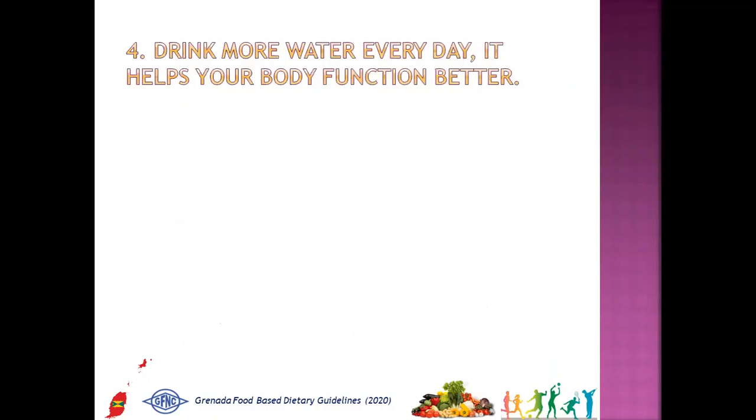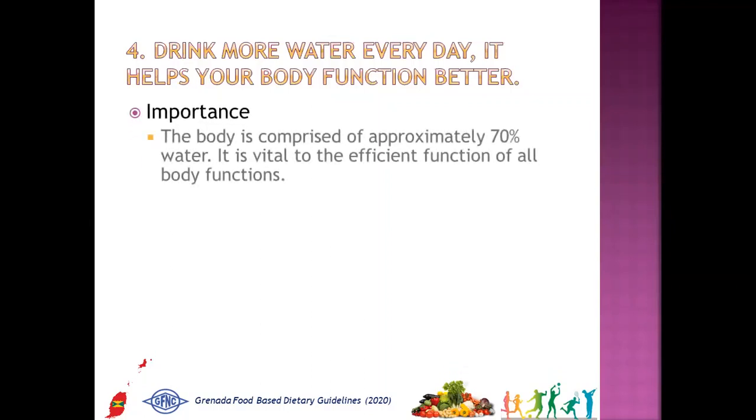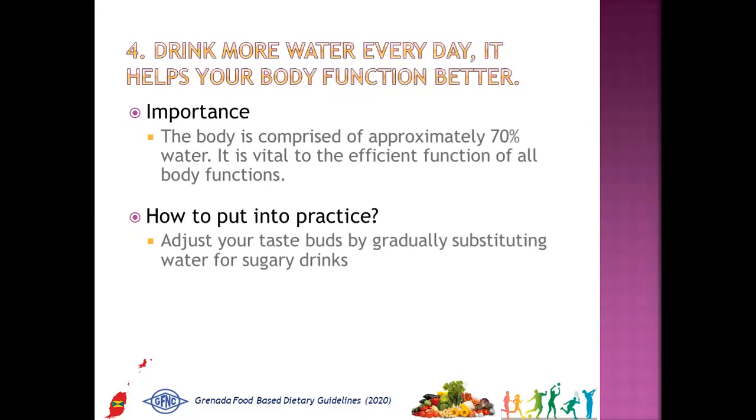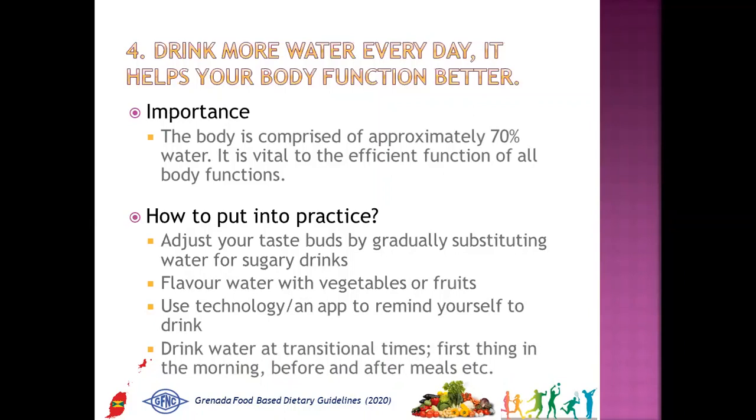The fourth message is: drink more water every day — it helps your body function better. Why is it important? Your body is comprised of approximately 70% water, and it is vital to the efficient function of all body functions. How to put into practice: adjust your taste buds by gradually substituting water for sugary drinks, flavor water with vegetables or fruits, use technology or an app to remind yourself to drink, and drink water at transitional times — first thing in the morning, before and after meals, etc.